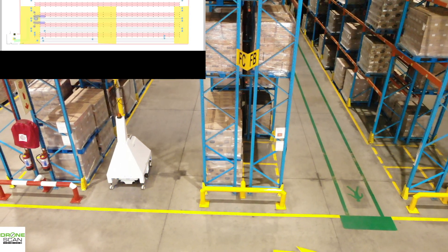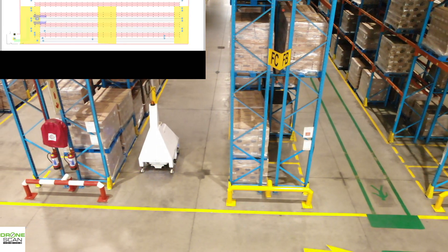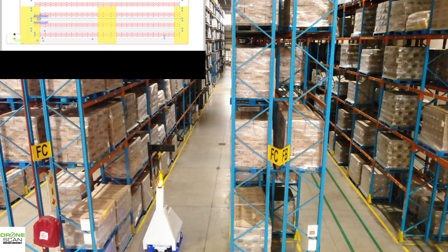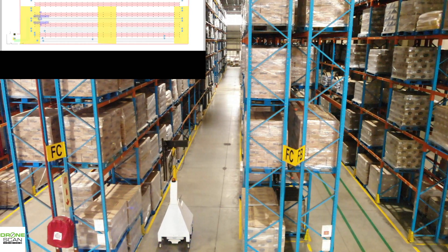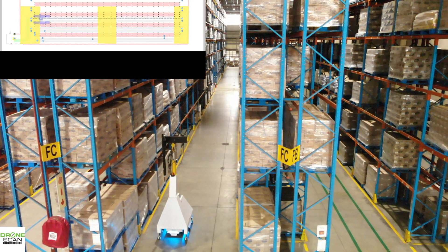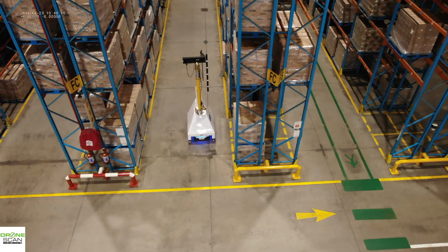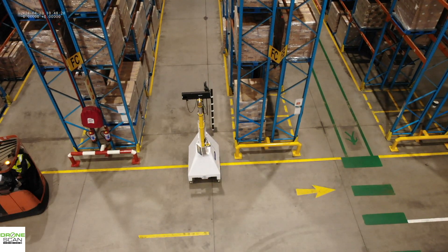Now it's traversing down the aisle. You can see on the map on the top left a faint blue pathway — that is to force the robot up close to the racking so that we can get a better scan. The smaller the barcodes, the closer we need to go. This is at four times speed, and here it's coming back to the charging area — also at four times speed.